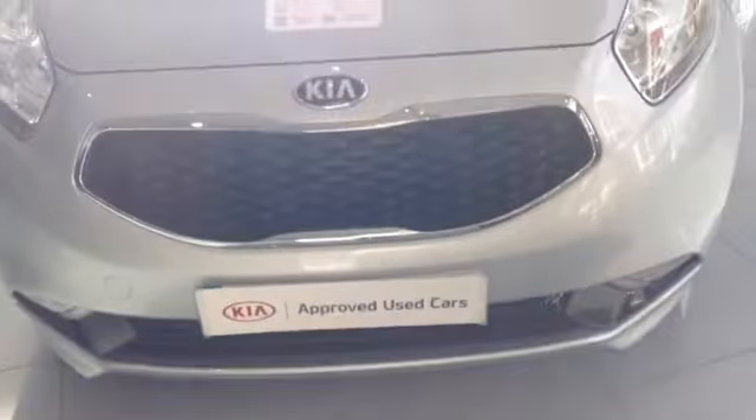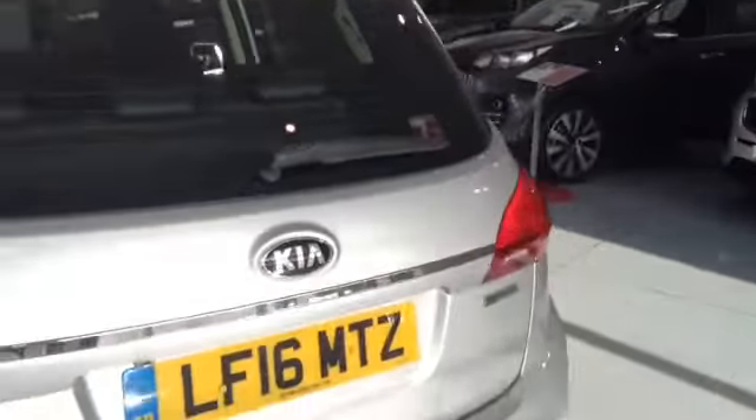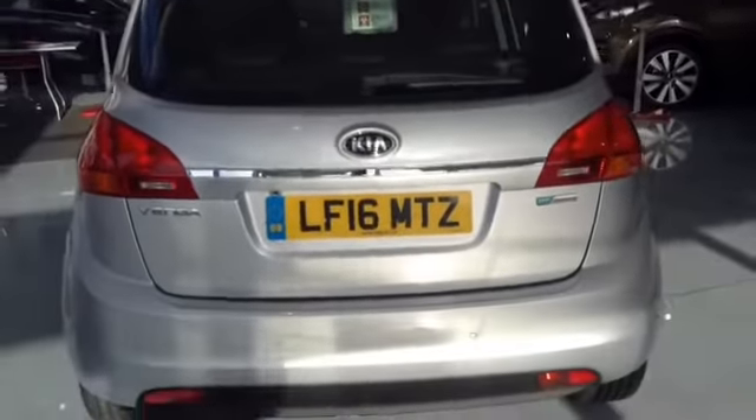Taking you further around the vehicle now, you can see the car comes with smart 16 inch alloy wheels. The car also has integrated lights in its wing mirrors. As you can see the car is in excellent condition.